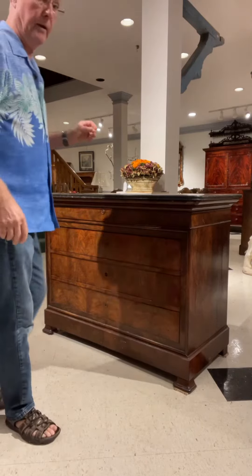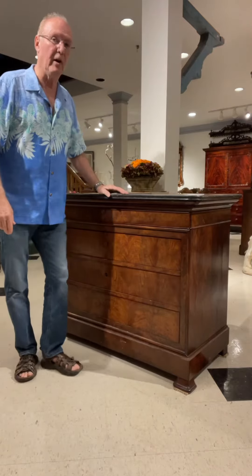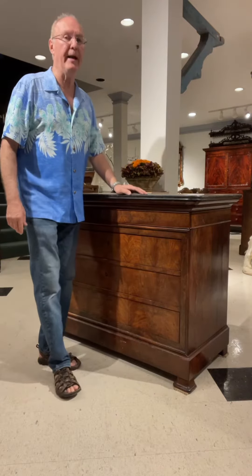Hi. This is Rick Jorgensen of R. Jorgensen Antiques, and this is Why Buy Antiques.